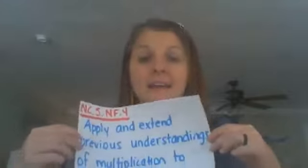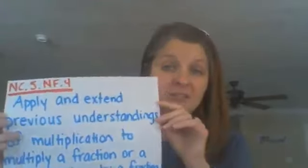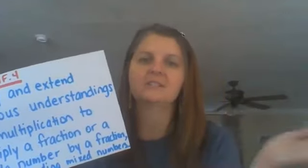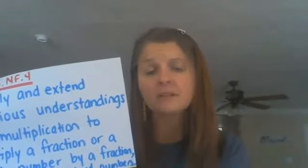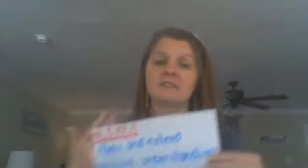So in a nutshell, we're going to be looking at how to multiply fractions — fractions by fractions, fractions by whole numbers, fractions by mixed numbers — and we are going to apply and extend things that we've already learned and already understand about multiplication in order for us to do this.